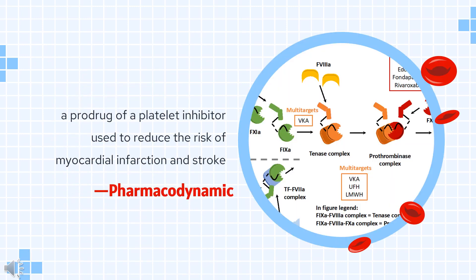Pharmacodynamics: Clopidogrel is a prodrug of a platelet inhibitor used to reduce the risk of myocardial infarction and stroke. It has a long duration of action as it is taken once daily, and a large therapeutic window as it is given in doses of 75 to 300 mg daily.